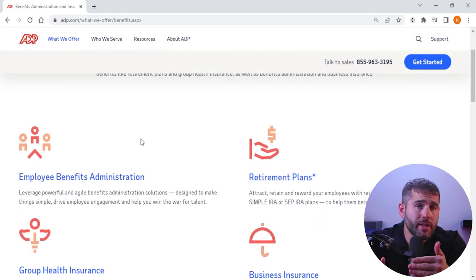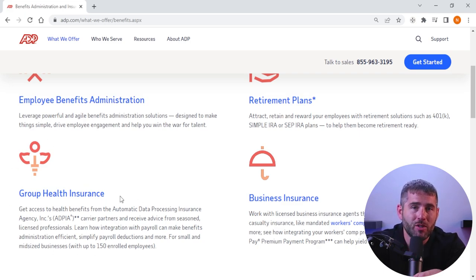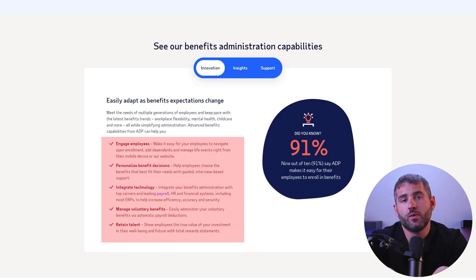One of the key features of using ADP for employee benefits administration is the ability to offer employees competitive benefits packages. With ADP's services, businesses can offer a wide range of benefits options, including health insurance, dental and vision coverage, retirement plans, and other types of benefits, helping attract and retain top talent. ADP's benefits administration services are flexible and customizable. Businesses can use ADP's online platform to enroll employees in benefits, track their eligibility and coverage, and manage plan contributions and deductions, streamlining administration and reducing workload for HR teams.